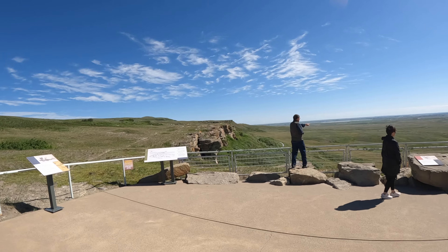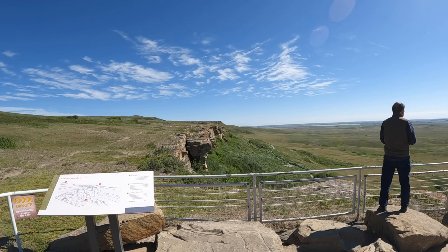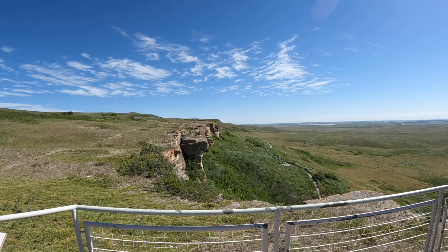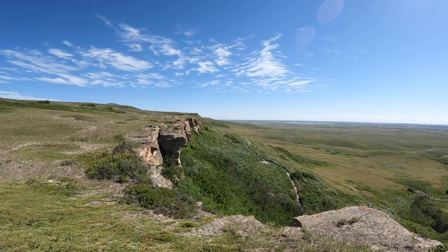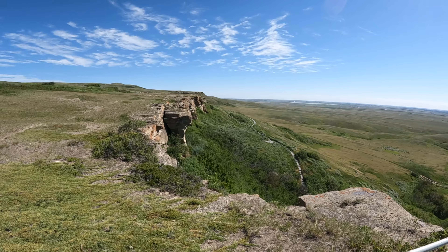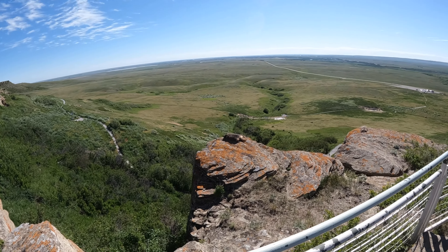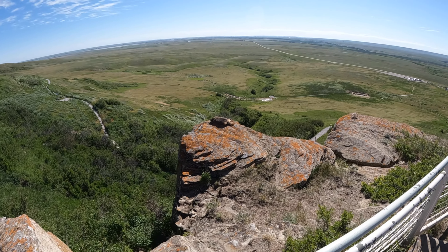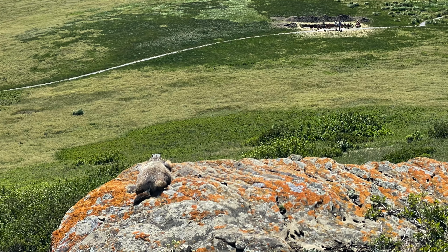Here we are at the top of Head-Smashed-In Buffalo Jump. The cliffs you see right here are where the natives corralled buffalo and drove them off the edge. If you take a close look, there's a marmot sunning himself right there and another one over there — one male, one female, just chilling.